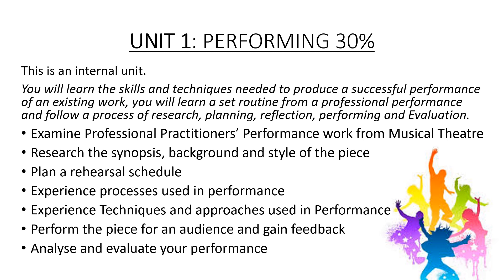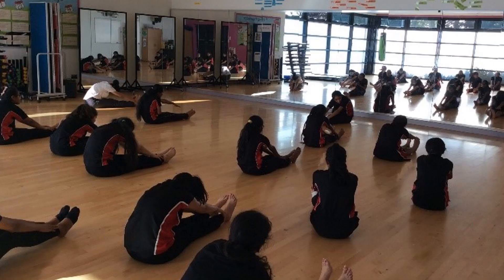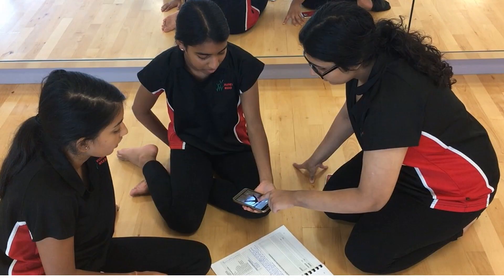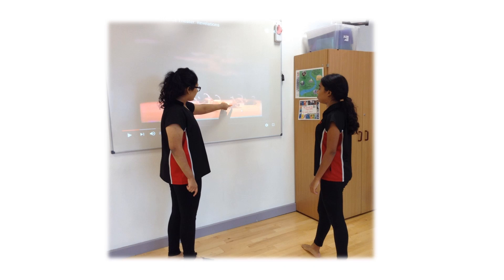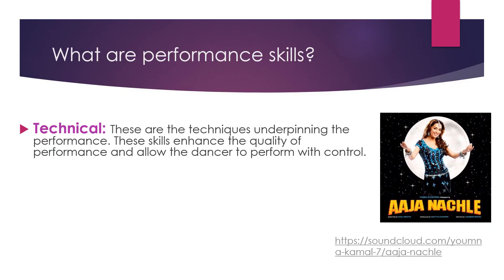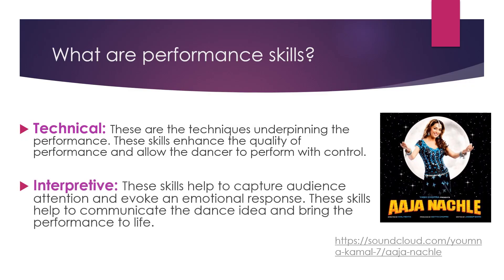From your research and understanding, you will put together a rehearsal schedule, setting out when and where you will rehearse and what key techniques to focus on. It's not all about performing — it's about the processes that you go through in order to create a successful performance. You will experience different rehearsal techniques and processes. You will work on self-evaluation, peer evaluation, and create SMART targets to help with your progression. You will analyse your own personal performance skills, looking at your technical and interpretive skills.